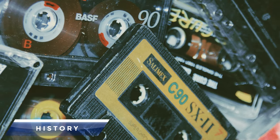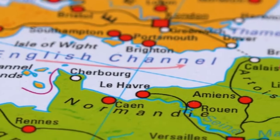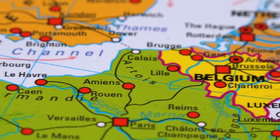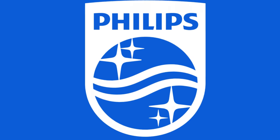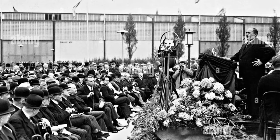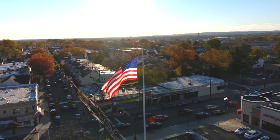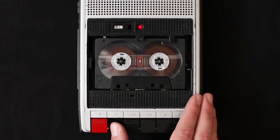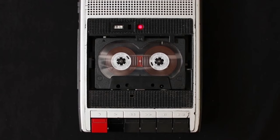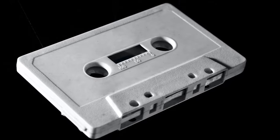The cassette tape, or compact cassette, was first developed by the company Philips in 1962 in Belgium by Lou Adens. Philips released the invention to Europe at the Berlin Radio Show on August 30, 1963. The invention was released in the United States in November of the next year. Up until then, listening to music was largely vinyl-based and not exactly on-the-go friendly. The cassette tape made it easy and convenient to take your favorite music with you.